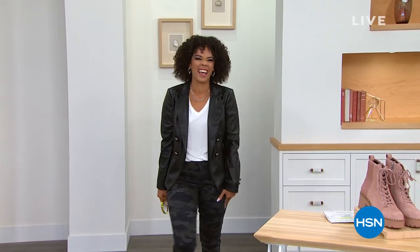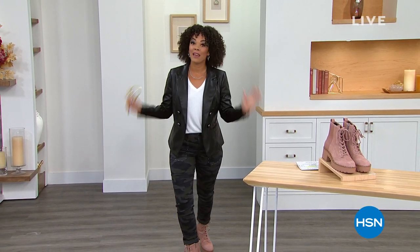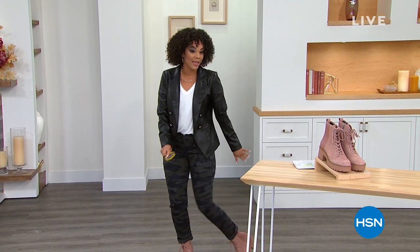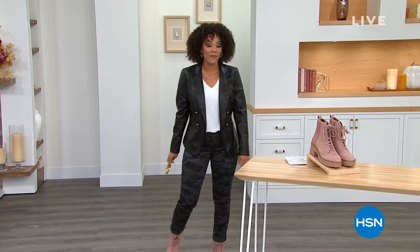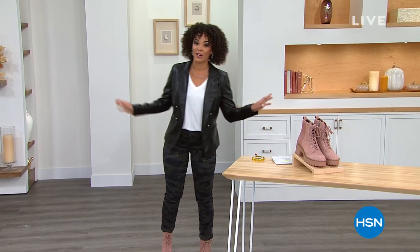My name's Nicole Hickel. I hope you're having a fabulous morning so far. For the next two hours, we are going to spend time together, and we are going to boogie our way to find some brand-new shoes or boots to add to your closet.